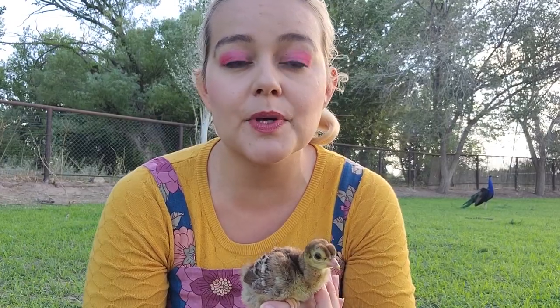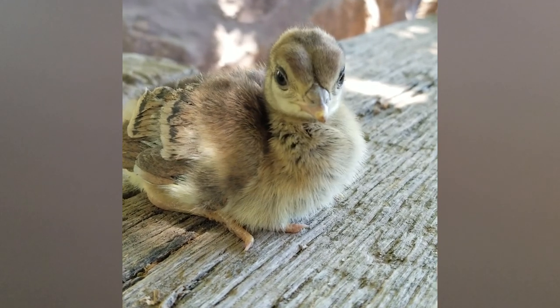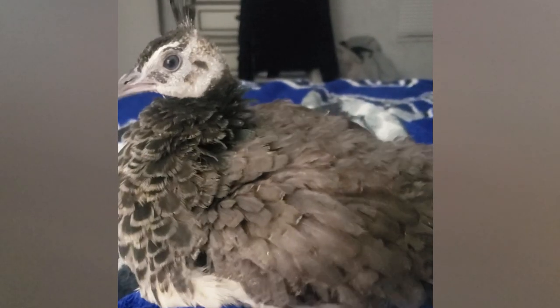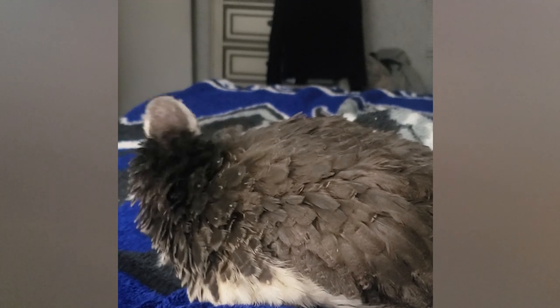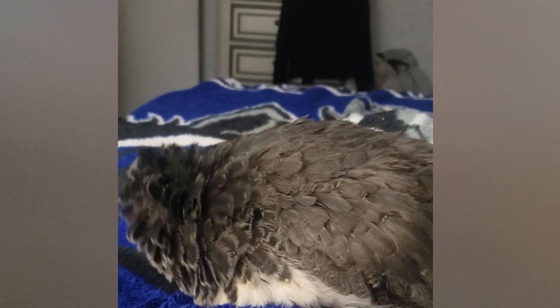Many peafowl breeders are completely against taming chicks at all because it has become such a common problem. I'm one of the outliers who says yes, you can do it — but you have to be dedicated. If you want to tame your peachicks, you need to dedicate a substantial amount of time to them for the first year. If you don't have that time, use a brooder or leave them with the hen — don't try to tame your chicks.